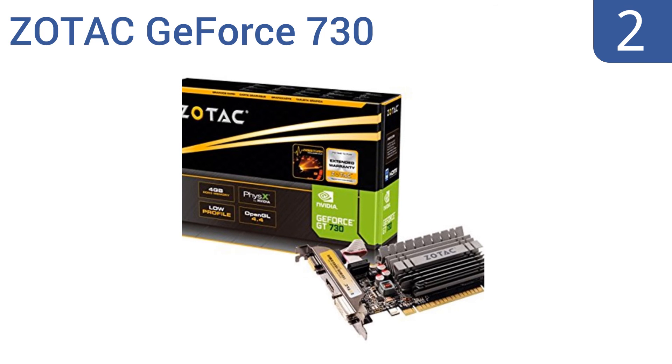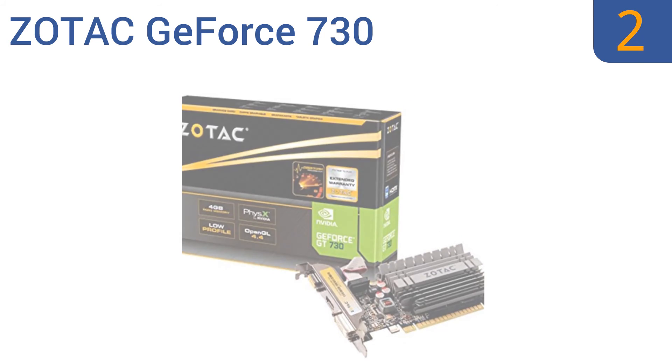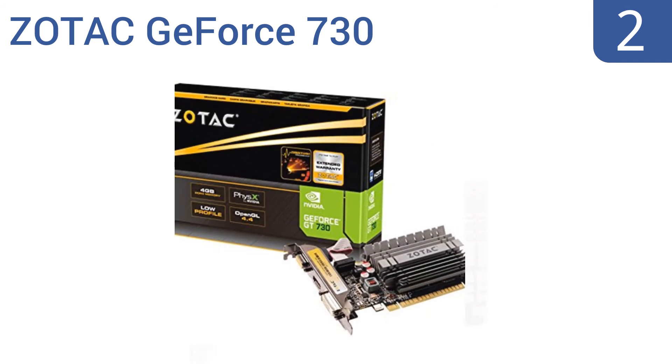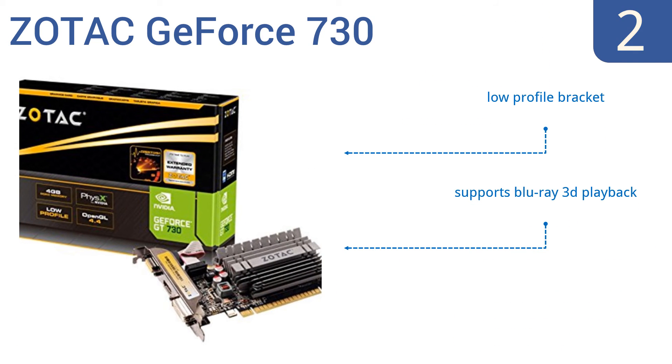At number 2, the Zotac GE4730 is capable of simultaneous triple displays and is HDCP compliant. It's also HDTV ready, supporting 720p HD, 1080i, and Full HD 1080p, so you can experience your gaming on a whole new level. It includes a low-profile bracket and supports Blu-ray 3D playback. It's a great value for under $100.